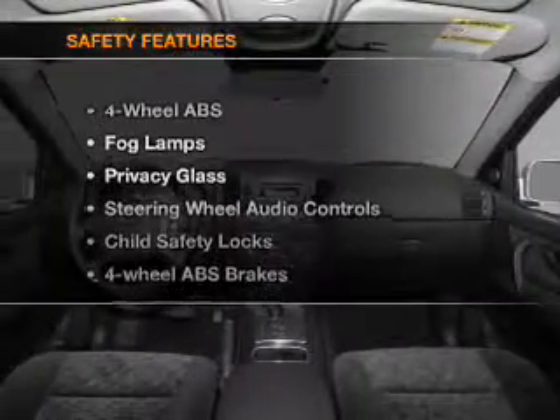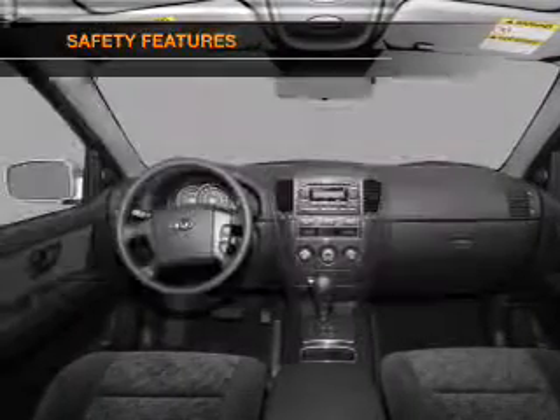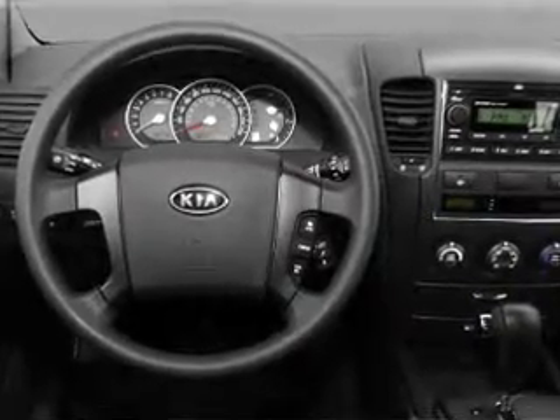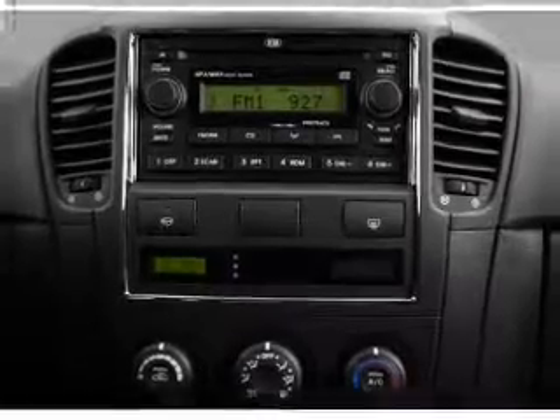If safety is a high priority, rest assured knowing that these top safety components are included: front ventilated disc brakes, passenger airbag, curtain head airbags, stability control, and daytime running lights. Our website offers more information on all of our vehicles.